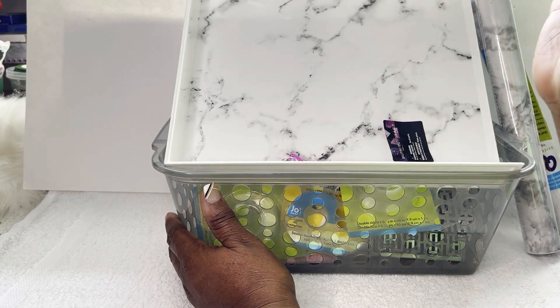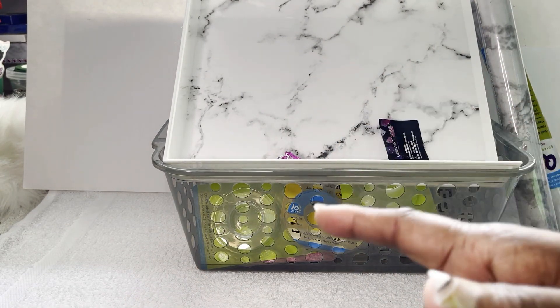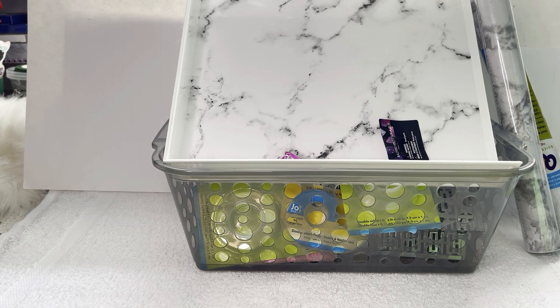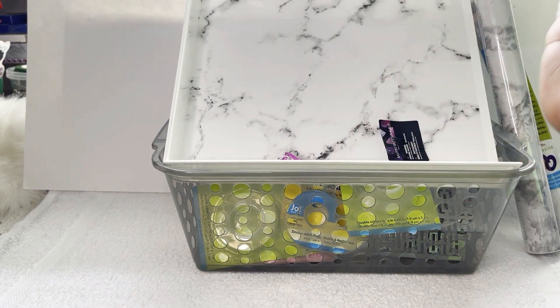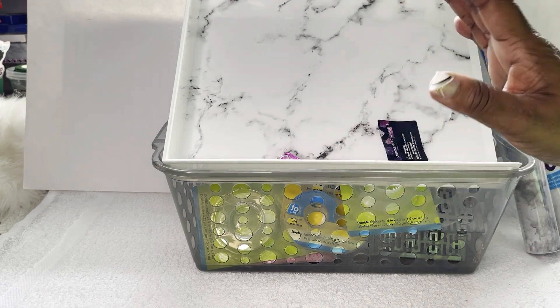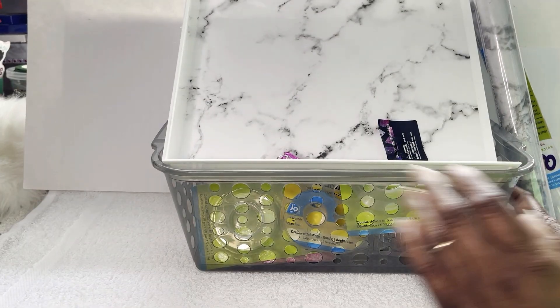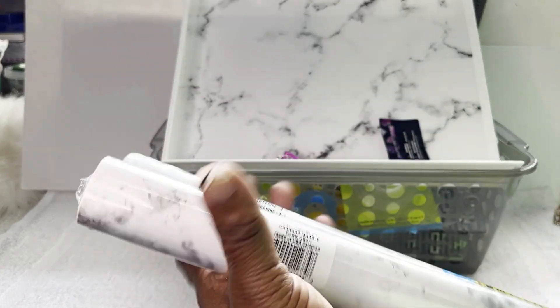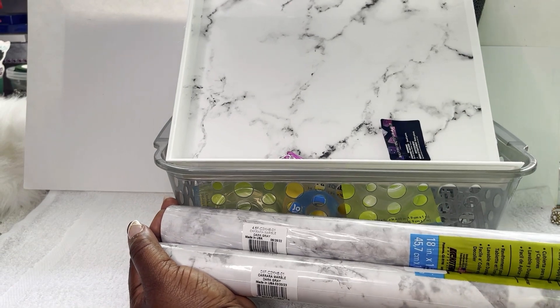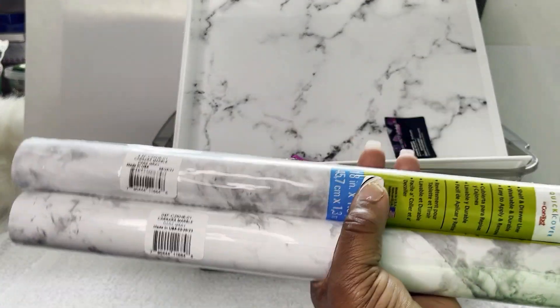When I went into Dollar Tree, y'all know they're starting to put out all the school stuff. You know how your girl loves stationery! I had to take a deep breath — I said I'm not gonna do it. I saw so many items in there I could have gotten and shared with you guys, but I said no because I still have a lot of other videos I want to share too. I did pick up a few though.